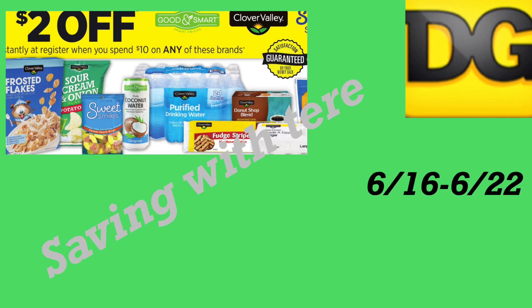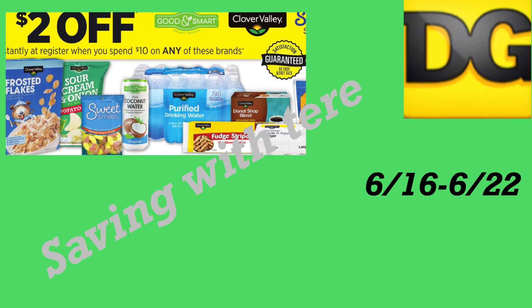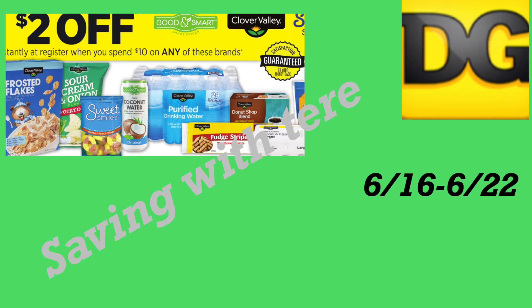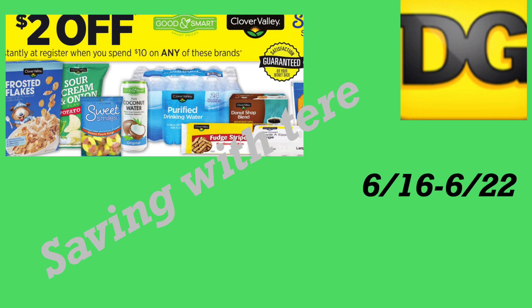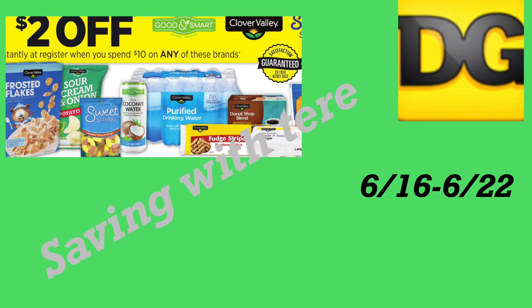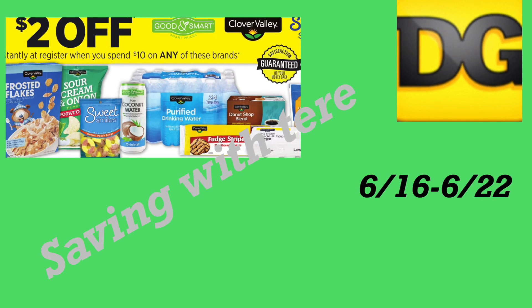Aquí en la última oferta son los productos Clover Valley — hay un ahorro instantáneo cuando gasta $10 en estos productos, le descuentan dos dólares instantáneamente. Esto incluye agua, galletas, cereal, pero es de la marca Clover Valley. Eso es todo por este video, gracias por ver y los veo en mi próximo video, ¡adiós!